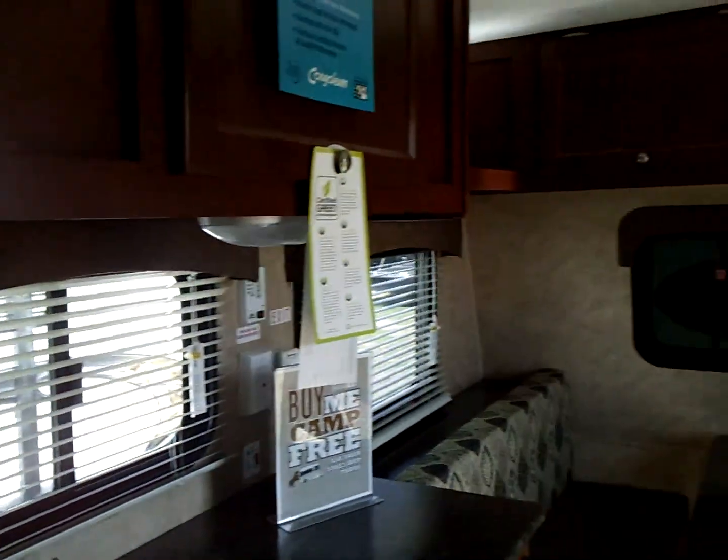It also includes a bathroom and furnace. It's just an awesome little camper.